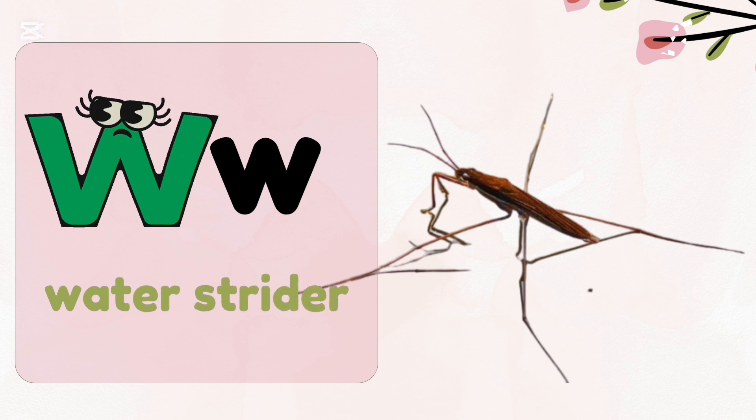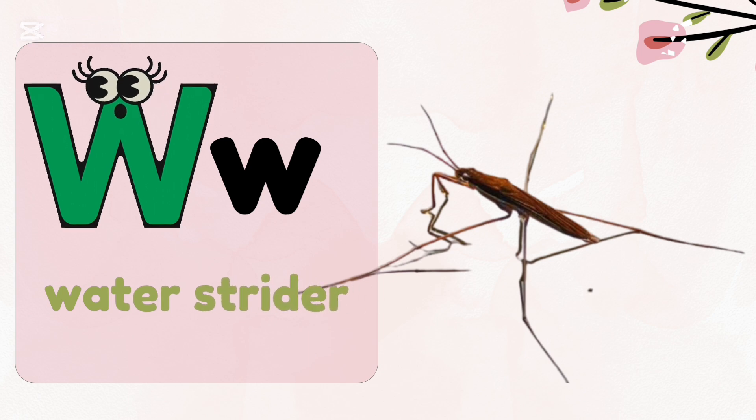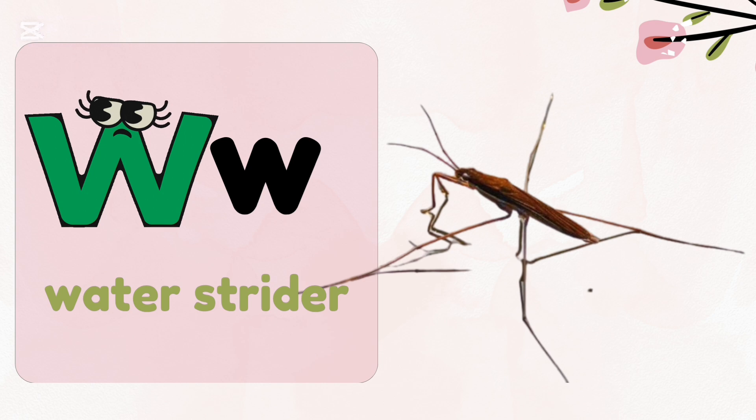W — Waterstrider. Waterstriders have long legs that help them to walk on water.